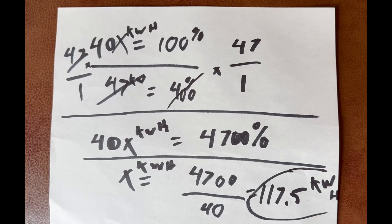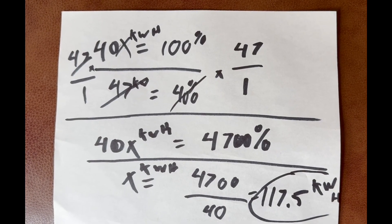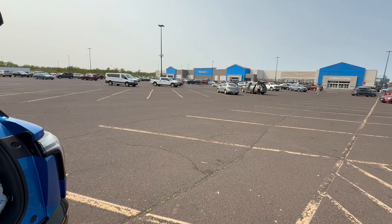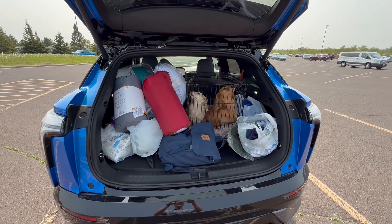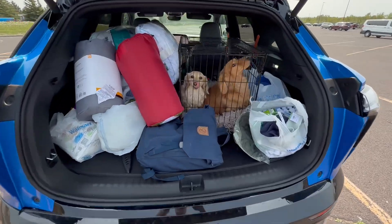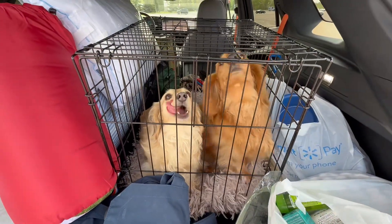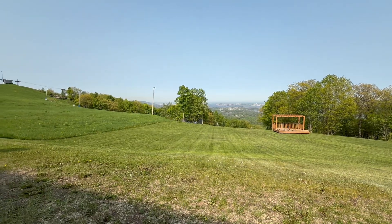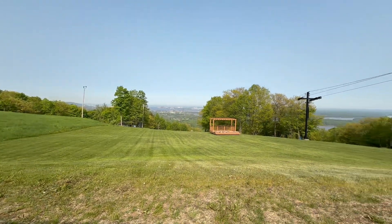Stopped at Walmart for some supplies and packed them all in. There are two dogs in the car — hey, how are you guys doing? You guys going camping? We're going camping! We'll let you out soon. Very peaceful up here.